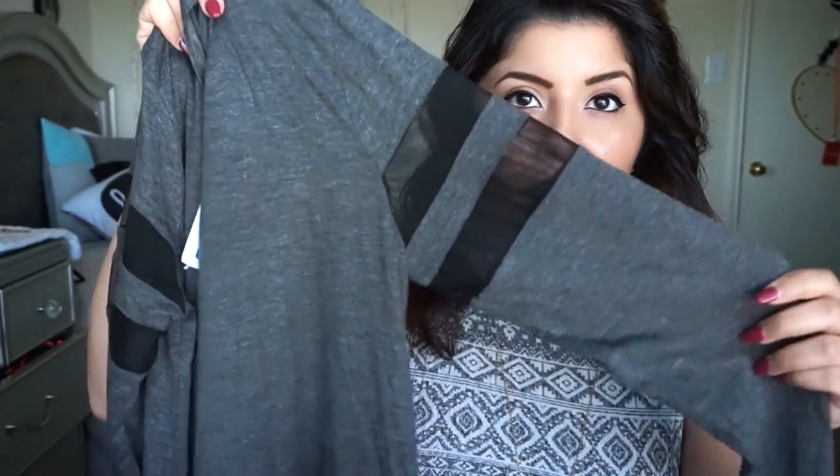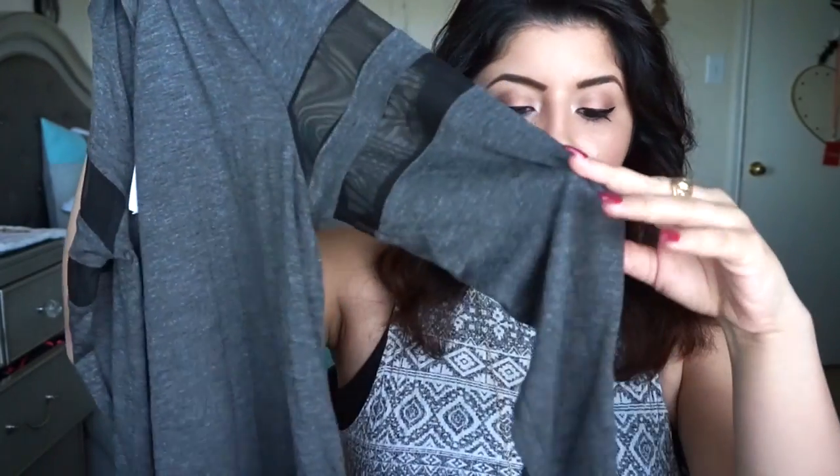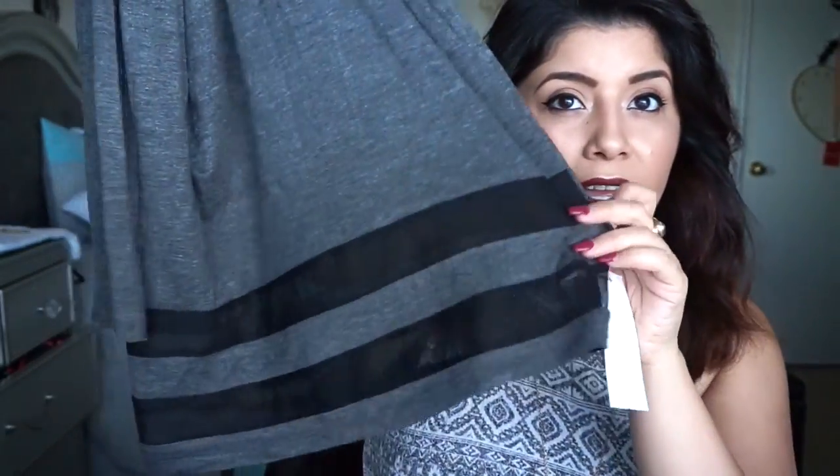The next shirt I got was this kind of baseball tee style shirt. I have a shirt like this and you guys seem to like it — I posted an Instagram post a long time ago, but it's the same kind of material. It has those see-through kind of parts on it, but this one is long sleeve. The one I've shown you guys is not long sleeve. It has those see-through parts, and the bottom has a see-through part again. I really love simple shirts like this — you can dress it up with a little necklace or something.